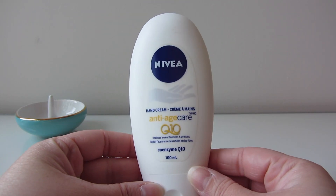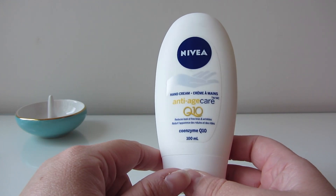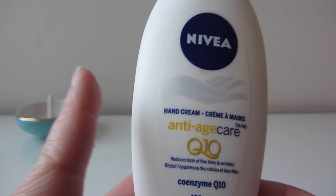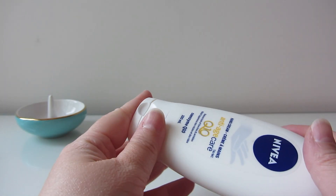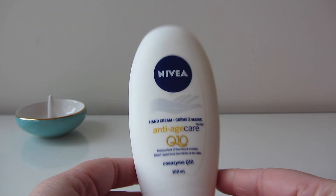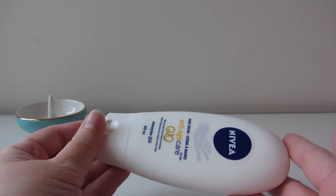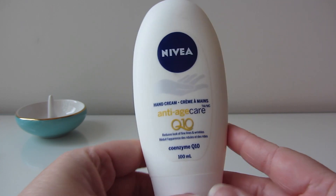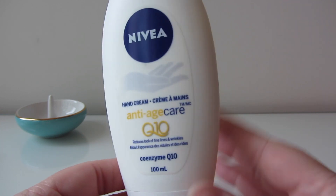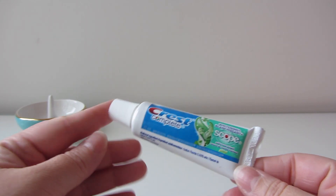The first thing I have is the Nivea Q10 Anti-Age Care moisturizer. It's a hand cream, but its formula works as a general body moisturizer too. So if I'm on an overnight trip I'll use it for both my body and my hands, because you can get very dry on a plane. It's always nice to have some kind of moisturizer with you.